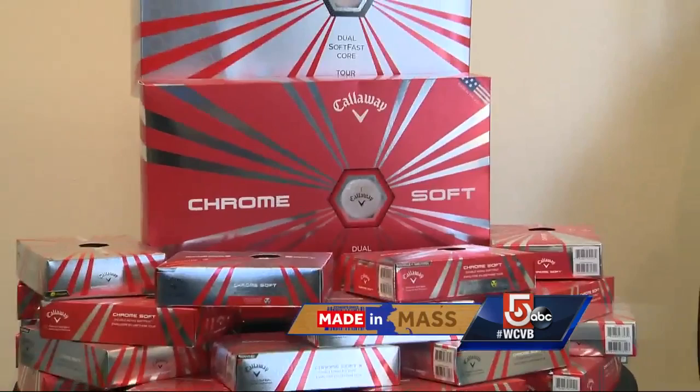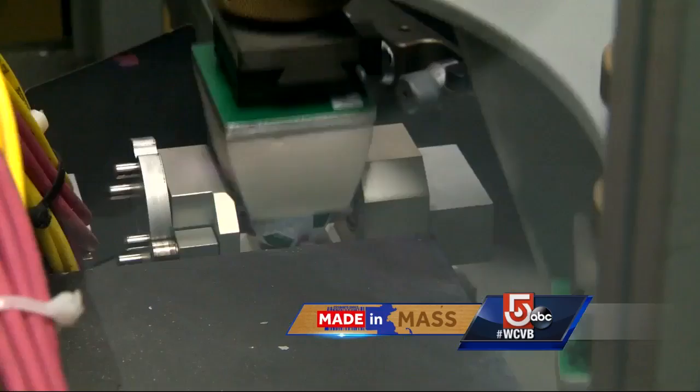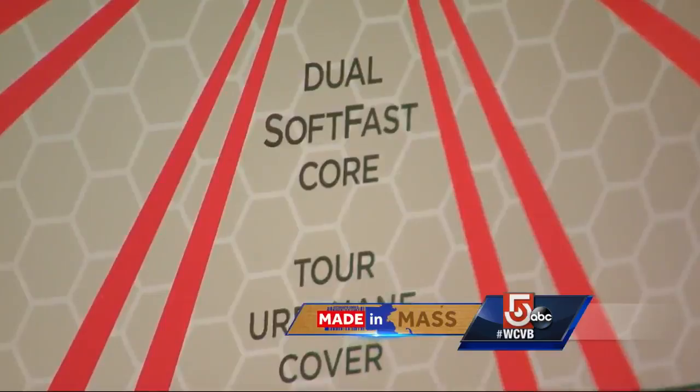It's a combination of proprietary technology and materials. It's described as having a dual soft fast core. When that's encased with a non-circular dimple, extremely resistant outer covering, you have one of the most advanced golf balls on the market today.